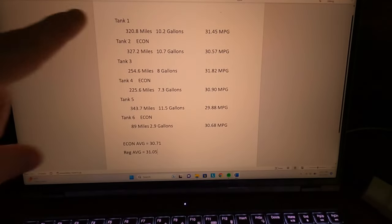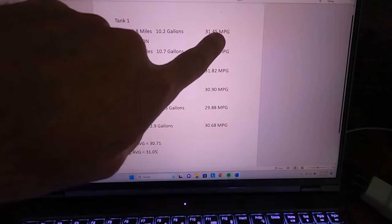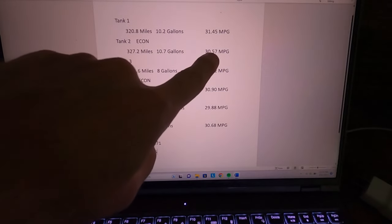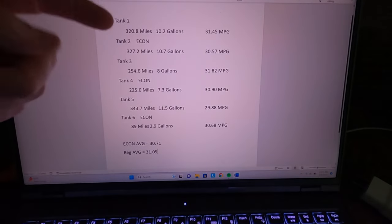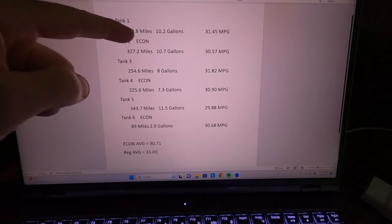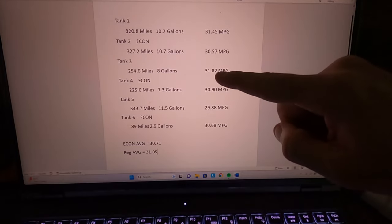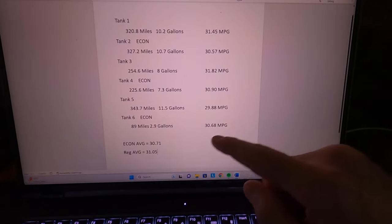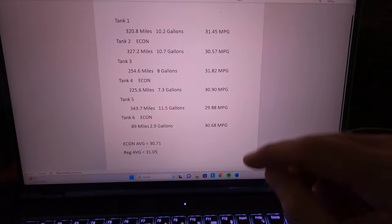So here we are. The first tank was 320.8 miles, 10.2 gallons, 31.4 miles per gallon. Tank two was the economy — 327 miles, 10.7 gallons, 30.5 MPG — so you can already kind of see the trend. I did one tank regular mode, one tank economy, every other tank. So you can see 31.4, 30.5, 31.8, 30.9, 29.8, and then 30.68. The last tank was right as we were arriving, so it is a smaller number — wasn't taken over quite as long a distance, but it is what it is.